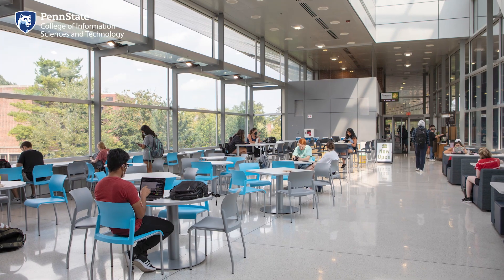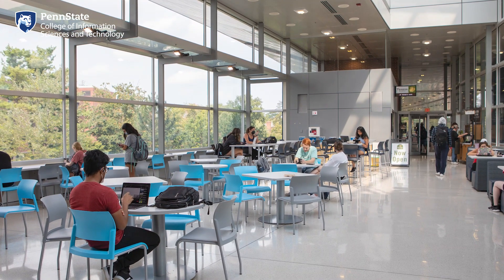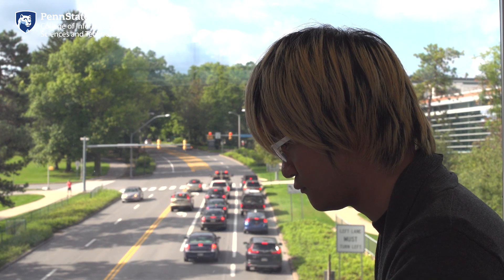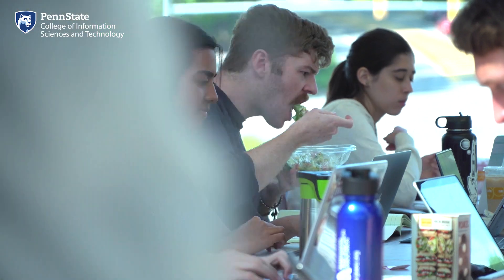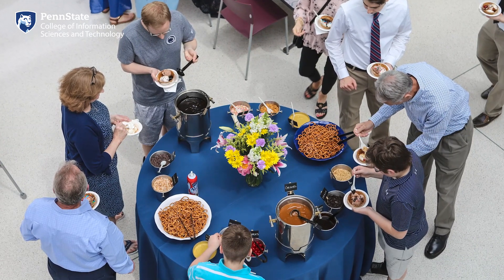Here we are in Reese's Cafe. It's a popular spot to grab a bite to eat, get some work done between classes, and catch up with friends. The cafe sits at the center of the Westgate building in the main atrium, providing plenty of natural light and a great view. It's a pretty cool experience to watch the cars drive underneath the building as they make their way up and down Atherton Street. The cafe features a grab-and-go restaurant with coffee, snacks, and some pre-made meals, and it's also a gathering place for different events.